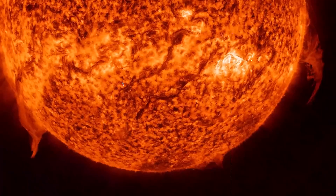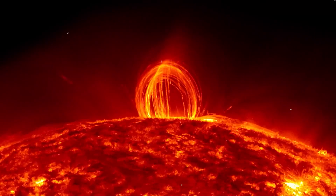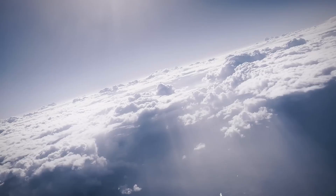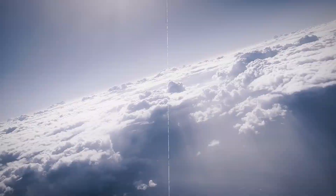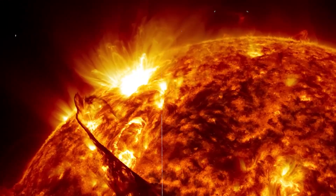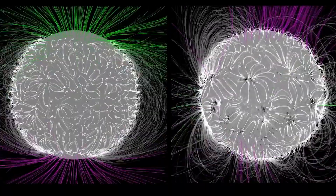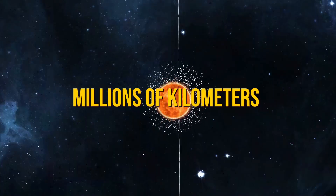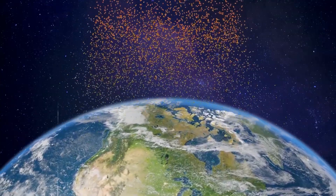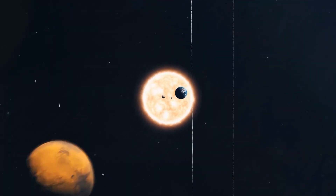The Sun's structure consists of distinct layers, each playing a critical role in solar phenomena. The photosphere is the visible surface from which most of the Sun's light is emitted. Above it lies the chromosphere, a reddish layer observed during solar eclipses. The corona, the outermost layer, extends millions of kilometers into space and is seen as a halo during eclipses. Each of these layers contributes to the Sun's energy transfer and various solar activities.